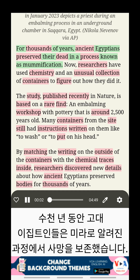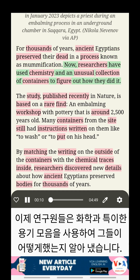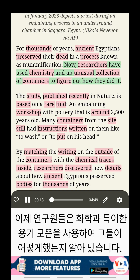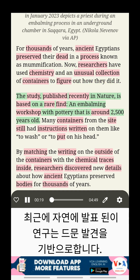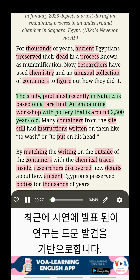For thousands of years, ancient Egyptians preserved their dead in a process known as mummification. Now researchers have used chemistry and an unusual collection of containers to figure out how they did it. The study, published recently in Nature, is based on a rare find — an embalming workshop with pottery that is around 2,500 years old.